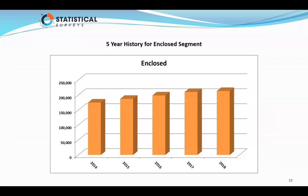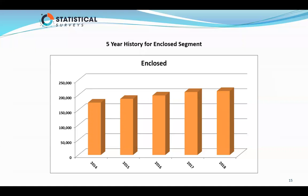Now we're going to talk about a segment group — we're going to look at enclosed first. You can see where it was in 2014, just a little bit over 150,000. In 2018 it's been a pretty steady increase, not a lot, maybe some in 2014 and 2015, but in the last two years, really not at all. In enclosed trailers, there were 213,000 registered this year versus 214,000 last year.